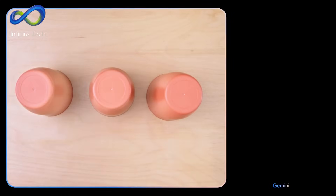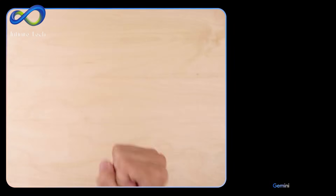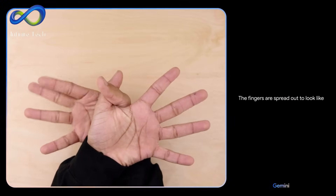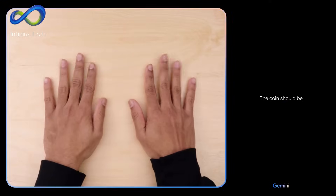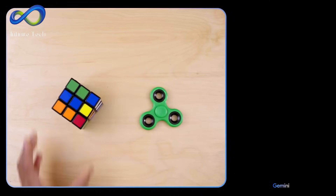Additionally, Gemini can interpret hand gestures, such as recognizing a closed fist, stretched out palm, and two fingers as a game of rock-paper-scissors. Beyond games, Gemini can identify gestures like making a butterfly or a bird with your hands, or understand simple magic tricks involving coins. It can also recognize and provide information about objects like cookies, oranges, fidget spinners, and Rubik's cubes.